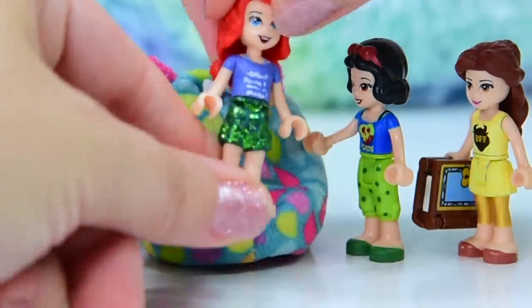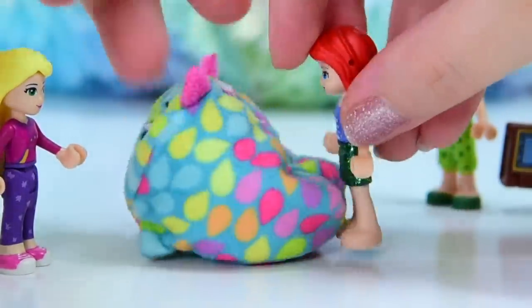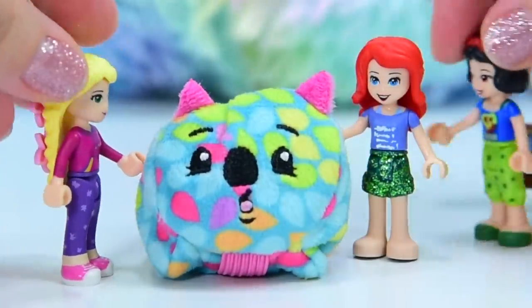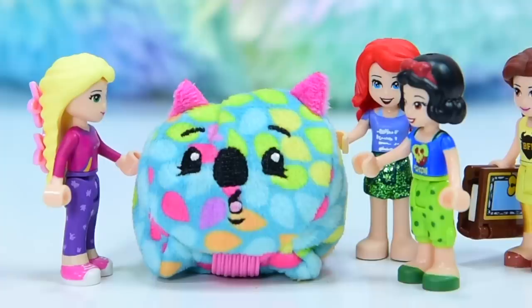Chill out, guys. I have a bean bag. I know it's very exciting, but it's not actually only a bean bag. This is Gumbo. Meet Gumbo the Wompat. He's a Pikmi Pop. Isn't he just adorable? He's so soft. He looks so comfortable.